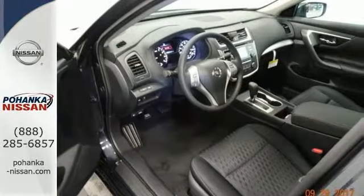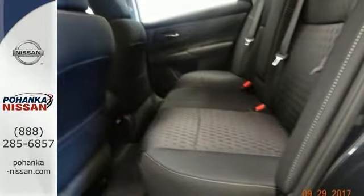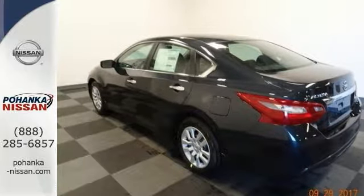The features on this sedan include heated seats and a push-button start, a multi-function steering wheel, hands-free wireless connectivity, and it has traction control as well as electronic stability control — and much, much more.